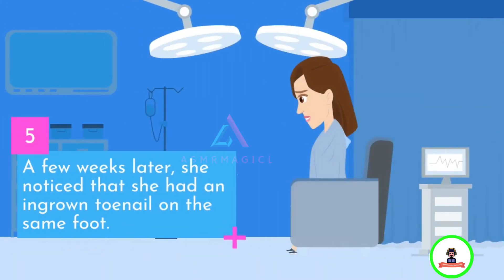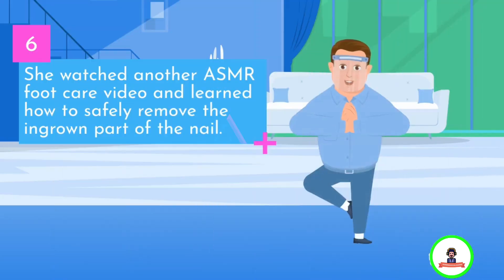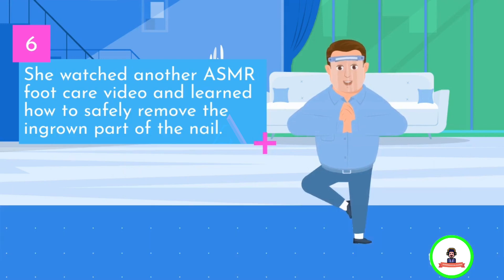A few weeks later, she noticed that she had an ingrown toenail on the same foot. She watched another ASMR foot care video and learned how to safely remove the ingrown part of the nail.